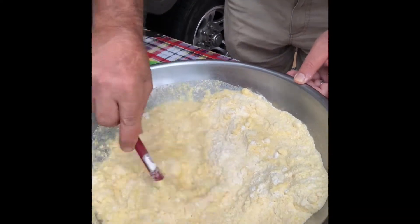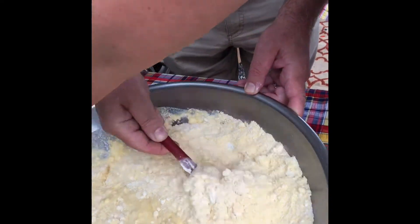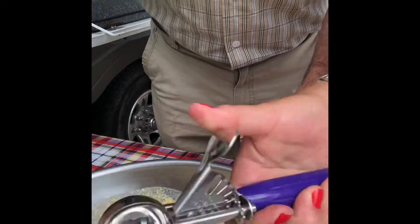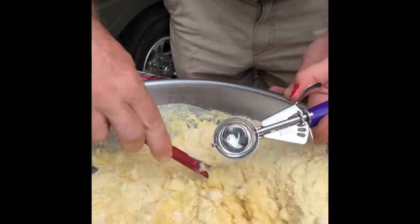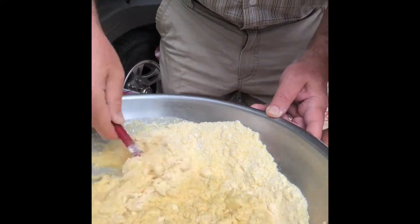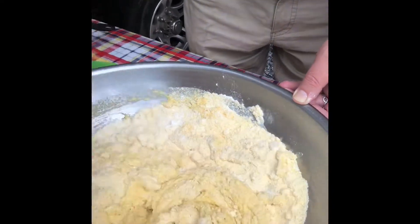The batter needs to be thick enough to stay together when we drop it in the oil. We're going to use a small cookie scoop — a cookie dough or mashed potato scoop, the smallest size — and dip that right in and drop the batter into the oil to fry the hush puppies.